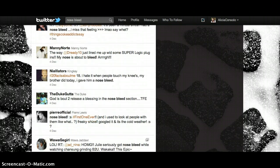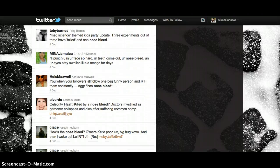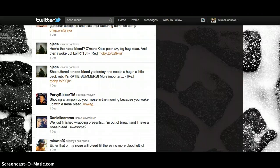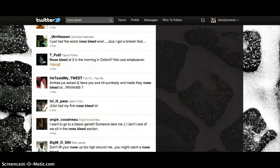But they also seem to be pretty widespread. The only one that I saw from England on just a regular search was in Oxford. So that's where I'm going to concentrate the rest of this report.